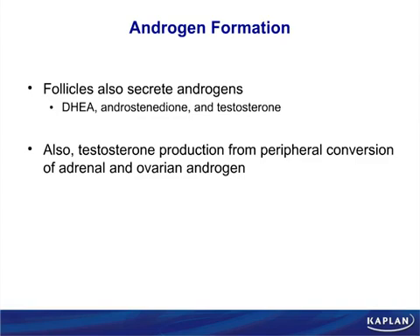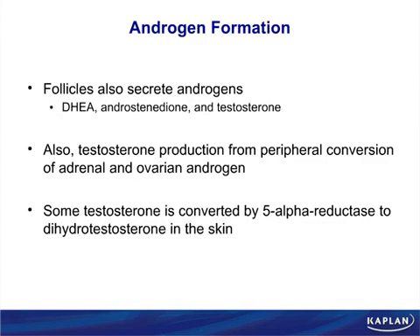A man gets man-boobs when he's really fat because of aromatase in adipose tissue. Some testosterone is also converted to dihydrotestosterone. This enzymatic reduction — 5-alpha reduction — has enormous pathologic significance because 5-alpha reductase inhibitors reverse benign prostatic hypertrophy (BPH) and baldness. The drugs are finasteride and dutasteride.